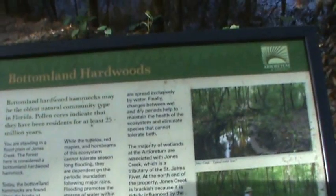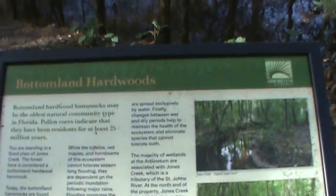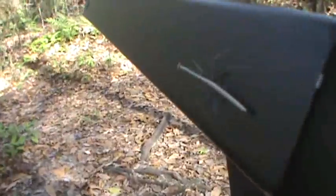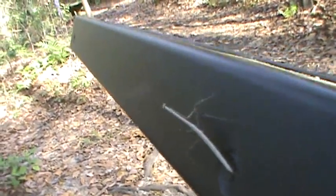This is the bottomland hardwood hammock. They say it could be the oldest natural community type in Florida. And on this little sign, we have a walking stick — which are also everywhere out here. This is a tiny one. Oh, excuse me — this is actually a praying mantis. It's so small it looks like a walking stick. This is actually a young praying mantis.